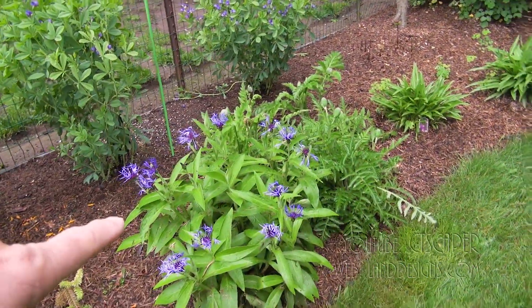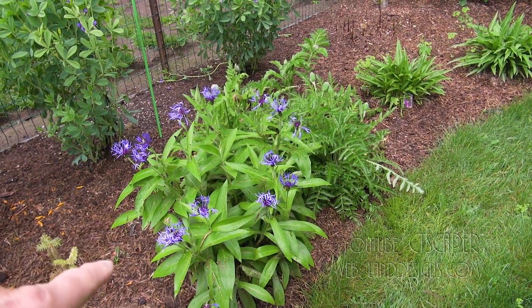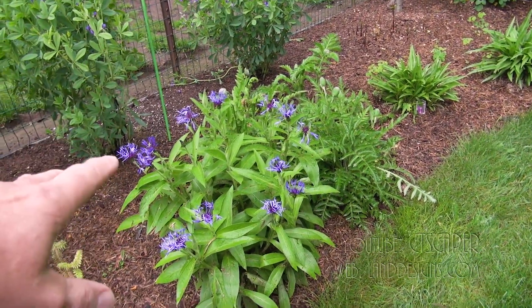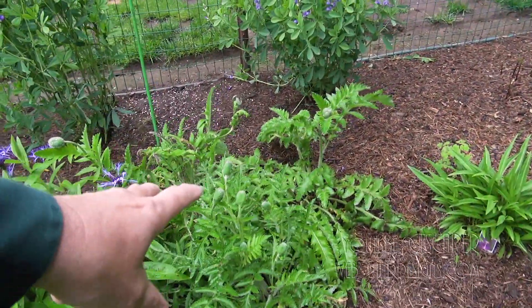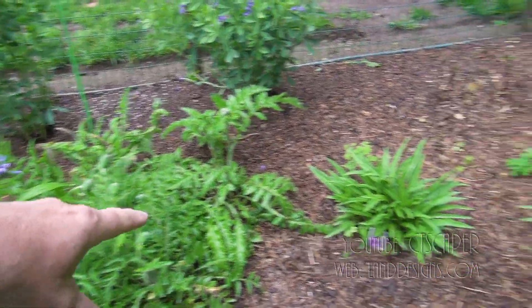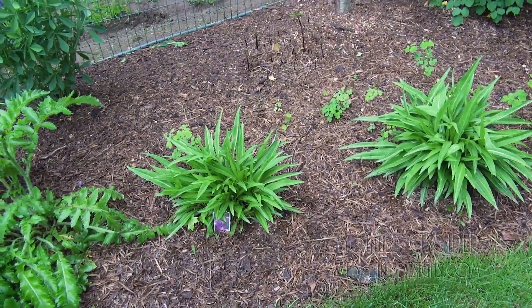And then here I've got Centaurea montana. Again it's late May, the Centaurea montana is coming into bloom — purple bloom. Some more poppies, which I don't think those are purple. And then I've got Stokes aster, Stokesia laevis, over here as well.